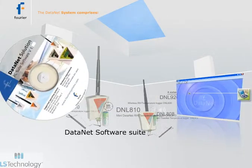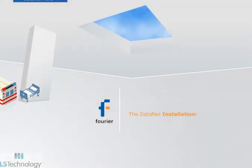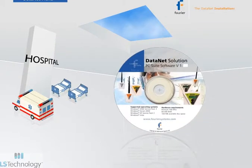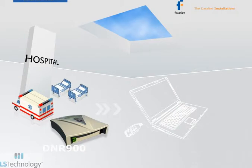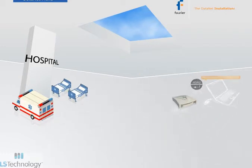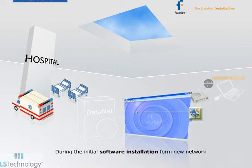For data collection and analysis, the system offers the Datanet software suite. Installation and deployment are straightforward processes. First, install the PC suite software, connect the receiver to the computer via the mini-USB cable, turn the unit on always ensuring AC power connection, then launch the Datanet software and form a new network for your environment.